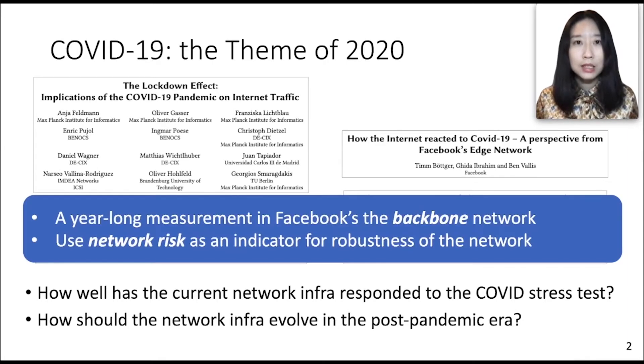Our work supplements these studies from different angles. First, we focus on the backbone network of a global online service provider, which adds to previous observations in the internet, edge networks, and mobile networks. Second, we go beyond current traffic and security metrics and use network risk to quantify the robustness of the network infrastructure under adverse conditions.